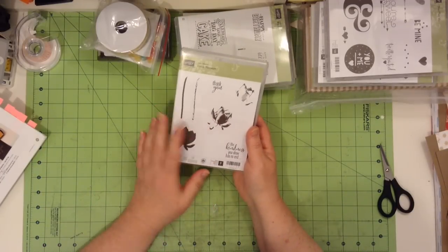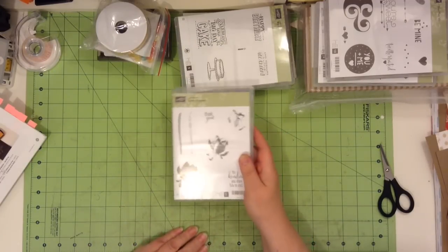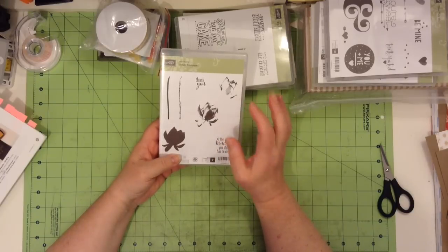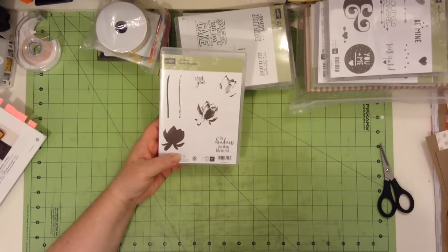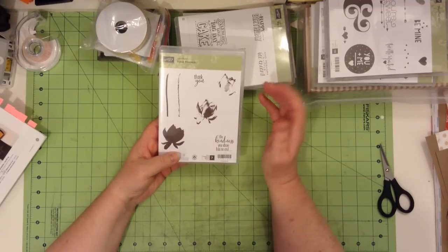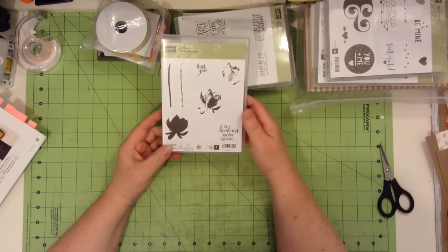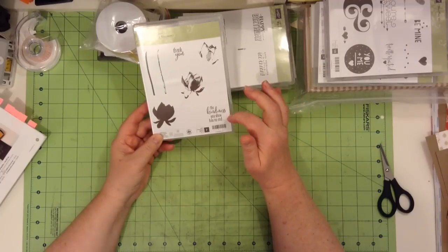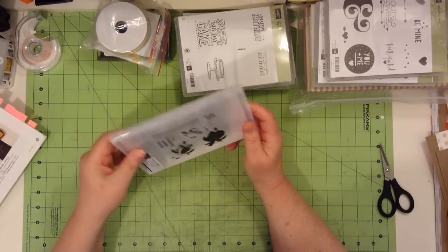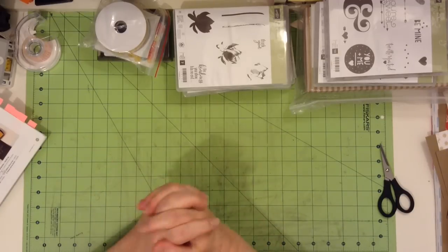Then there is this gorgeous Lotus Blossom set. Again, you cannot buy this — you have to get this through $60 or more on your order. It is a three-step stamp. You can use the same ink; you don't have to use different colors. You start with one, build on top, and then build on top again, and you have what almost looks like a watercolor of a lotus blossom. It is an incredible stamp set. It has 'thank you' as a sentiment, and 'the kindness you show has no end.' It's a photopolymer stamp set, which is really wonderful. Those are the things I got from the Sale-abrations catalog, and I hope to get more and share them with you too.